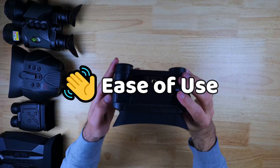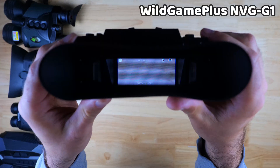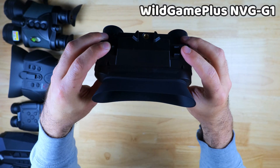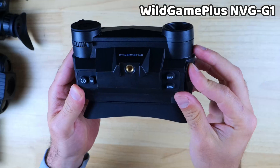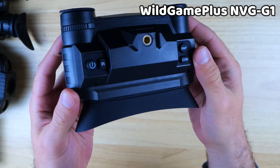Now let's talk about ease of use, starting with the NVG G1. The button layout is pretty good, the UI is simple, and core features like recording, IR adjustment, and zoom are easy to use. Overall the experience is decent, but there's no tripod mount on this device, which makes it tougher to get stabilized video.